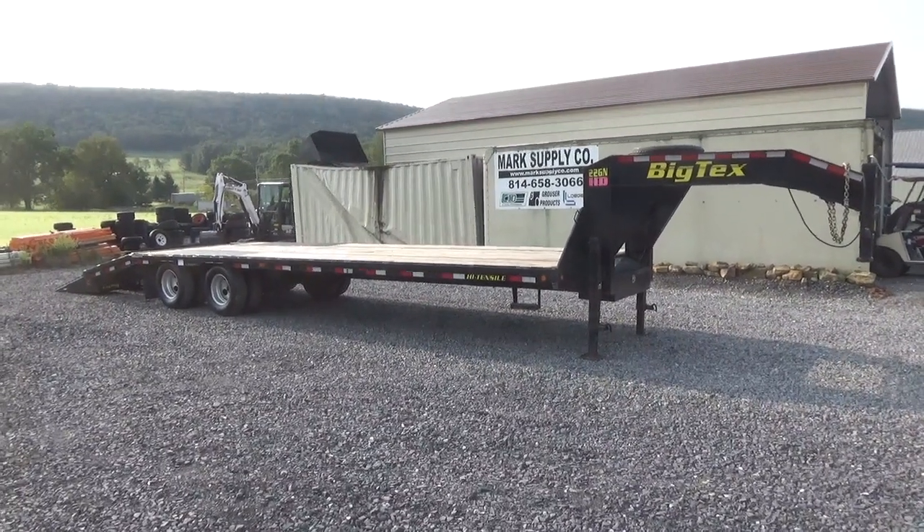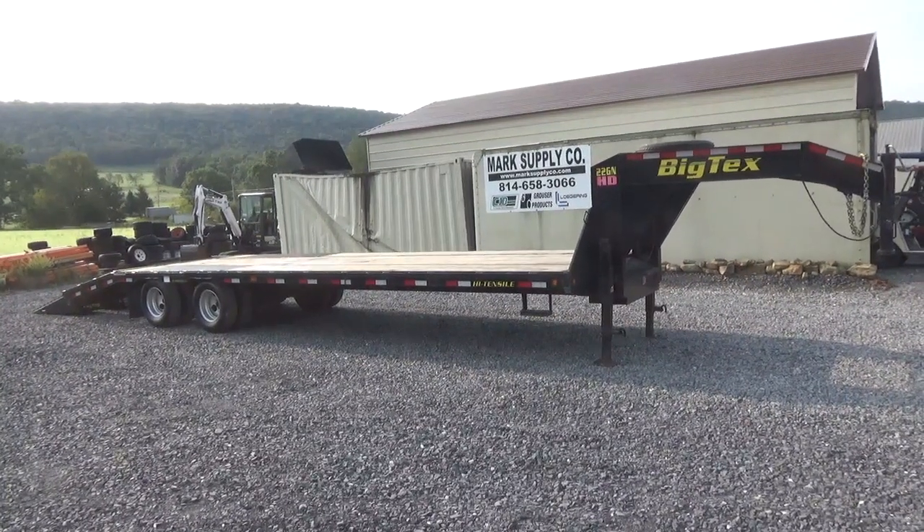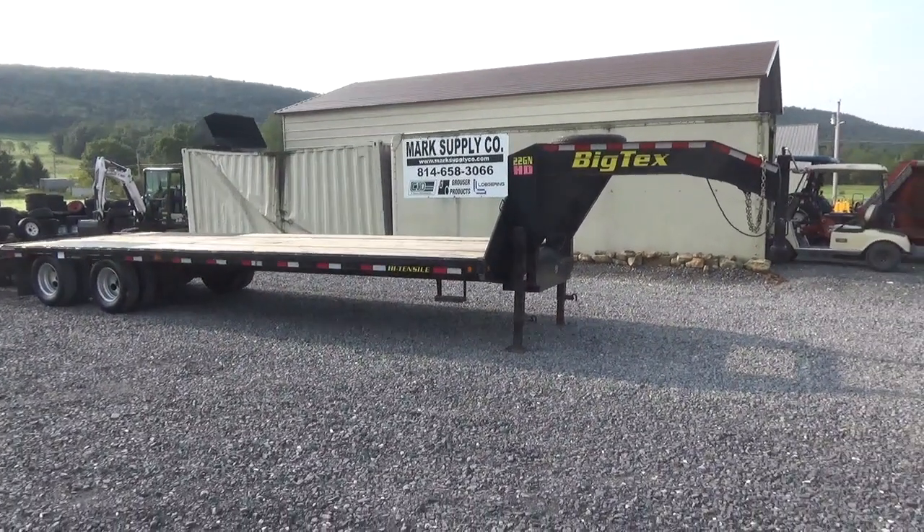I have not pulled this trailer since June of last year until just recently. Got it ready and I'm going to sell it. We are just not using it. It's been sitting here on our lot.